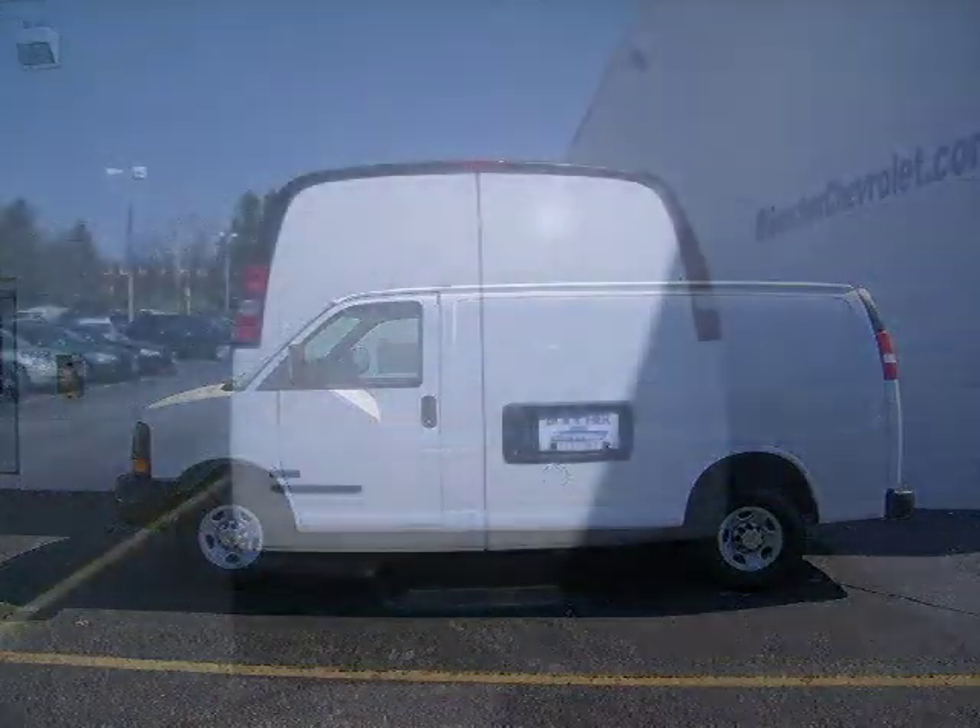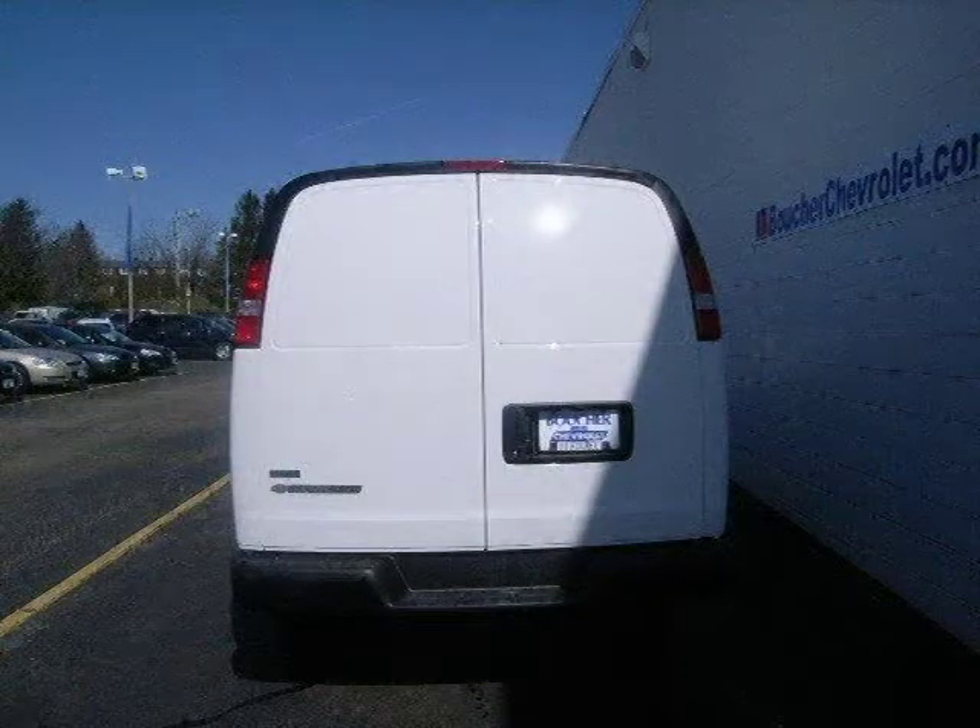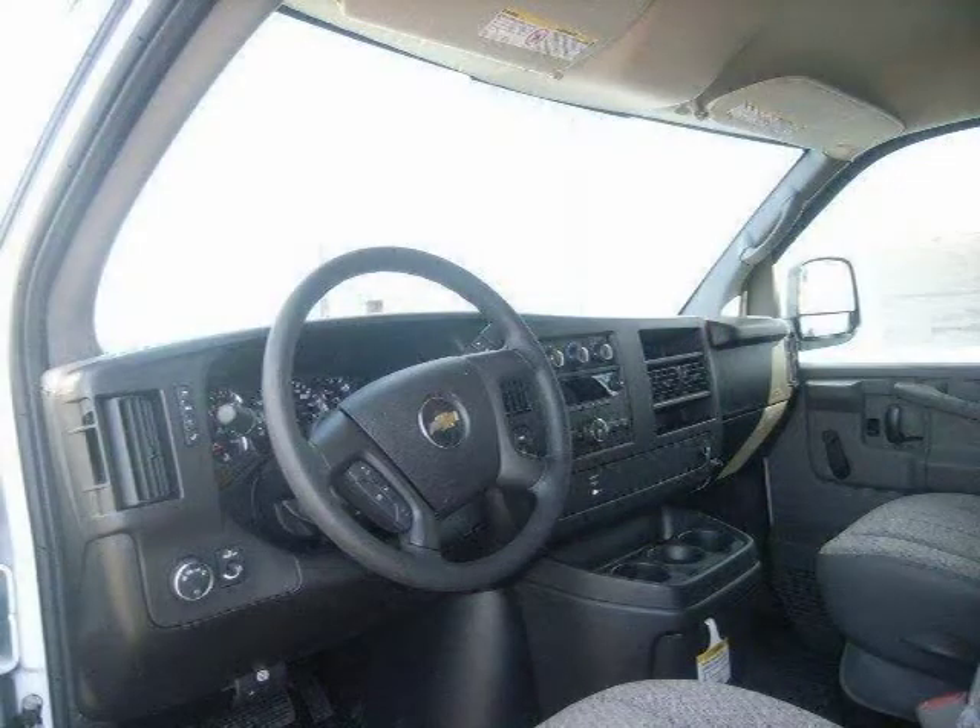This 2010 Chevrolet Express Cargo Van full size cargo van is located in Waukesha, WI and has 10 miles on it. This full size cargo van has a beautiful summit white exterior paint color which is complemented by a pewter interior color.